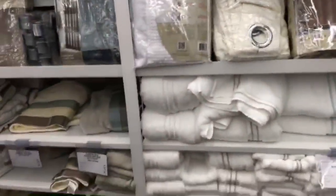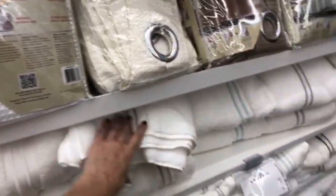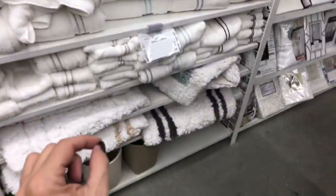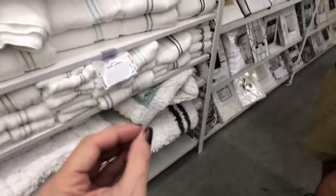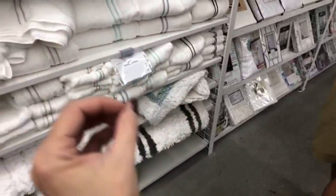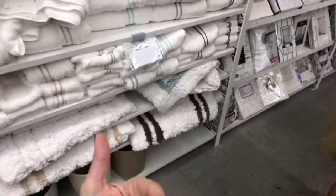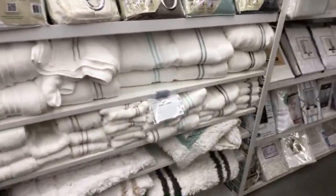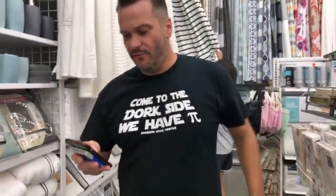You want to use white towels in the bathroom when you're staging it for sale. Also, do not put down floor mats — it actually makes the space look smaller. What you want to do is pull up the bath mats and put them away until after the house is sold. You really want to make the bathroom space look as large as possible.